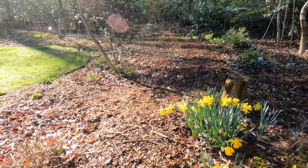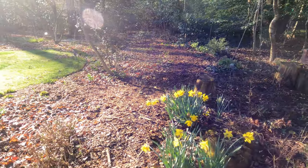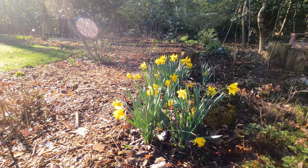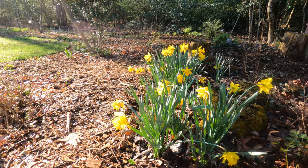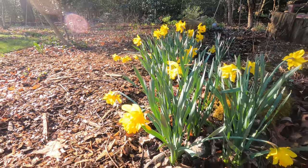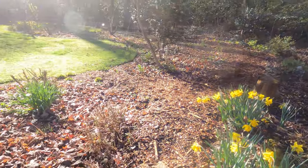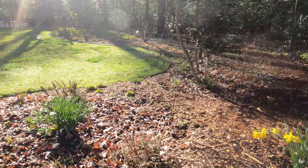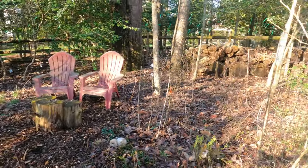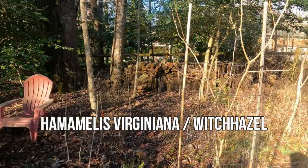Here are some daffodils and I know daffodils aren't native, but it just gives me so much joy in the early spring to see these and gives me so much motivation — don't shoot the messenger! Right here is my witch hazel.